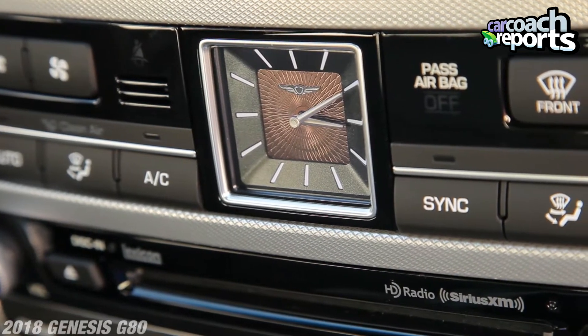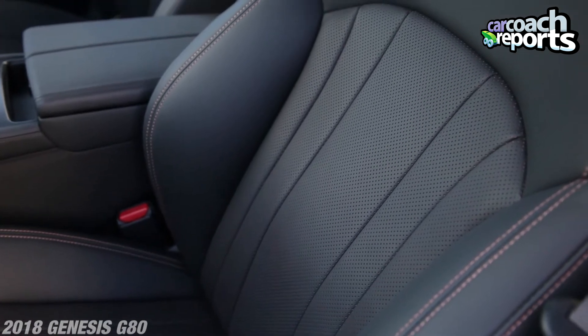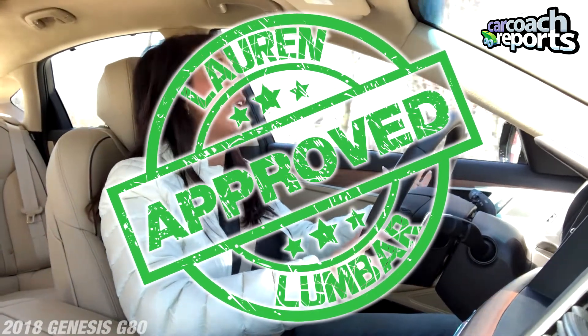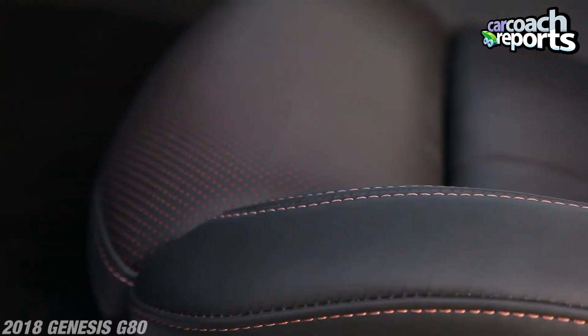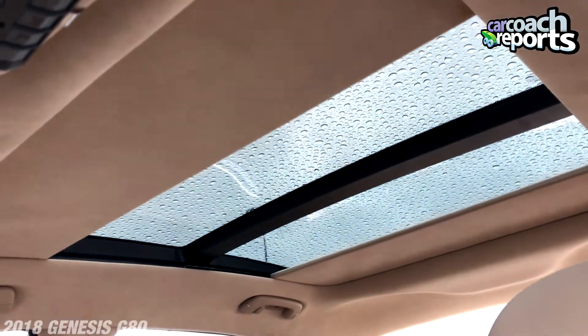When you're looking at sedans, this is what genesis is building — it has all of the luxuries and the price point is unbelievably reasonable. First off, the seating comfort: yes, it has lumbar on both sides, unbelievably comfortable seats with wonderful leather seating surfaces. The visibility is great. And check out this sunroof — it splits open, and that little bit of class and luxury is what people want. That's enough to make someone buy this vehicle over a competitor.